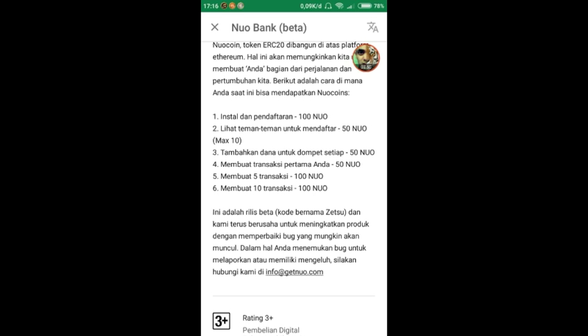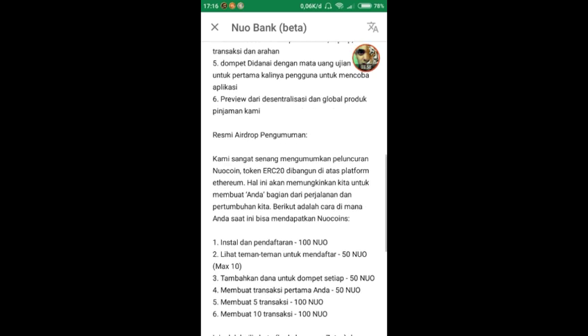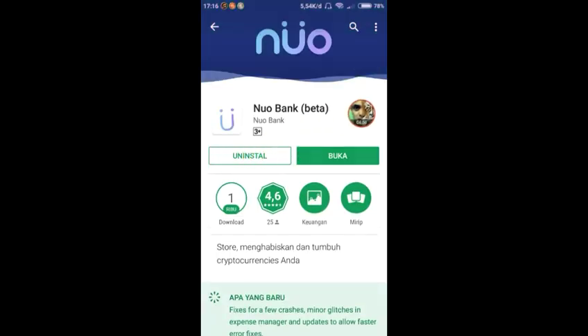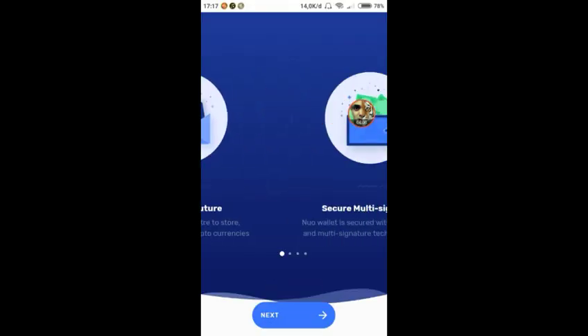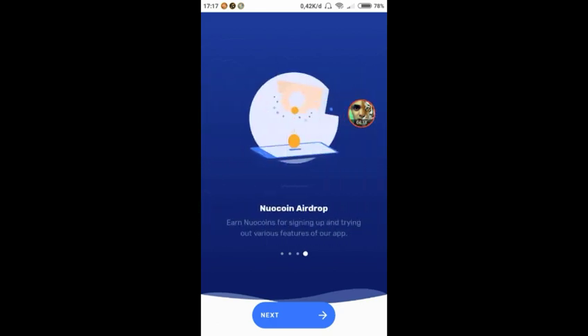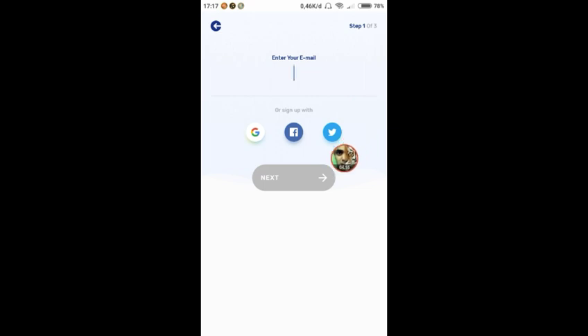Ini adalah rilis beta dengan kode bernama Jetsu, dan mereka terus berusaha meningkatkan produk dengan memperbaiki bug. Langsung kita buka aplikasinya — tampilannya 'Bank of the Future', 'secure multi-sign wallet, tap to play instantly'. Langsung next dan kita bisa mendaftar menggunakan Google, Facebook, Twitter, atau email. Saya menggunakan email.